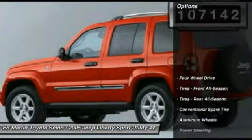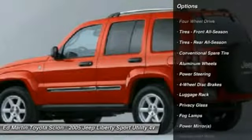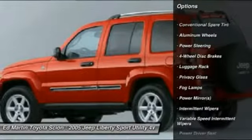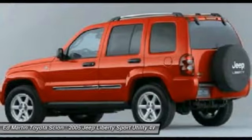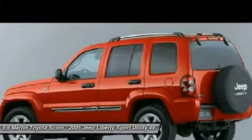Here are some of this vehicle's great options: air conditioning, power steering, adjustable steering wheel, driver airbag, keyless entry, cruise control, four-wheel disc brakes, four-wheel drive, aluminum wheels, floor mats.